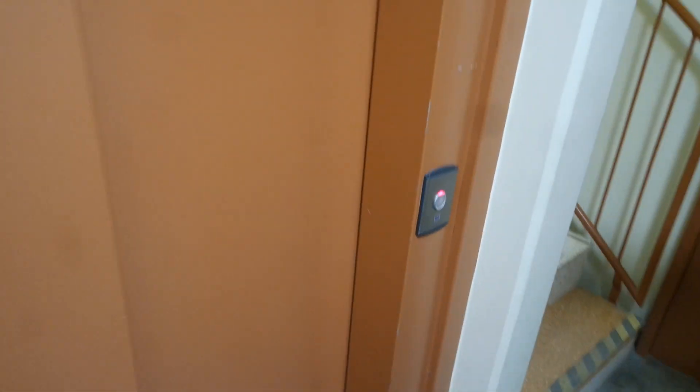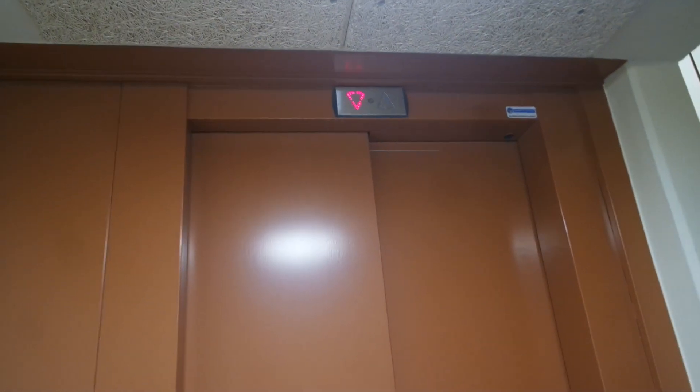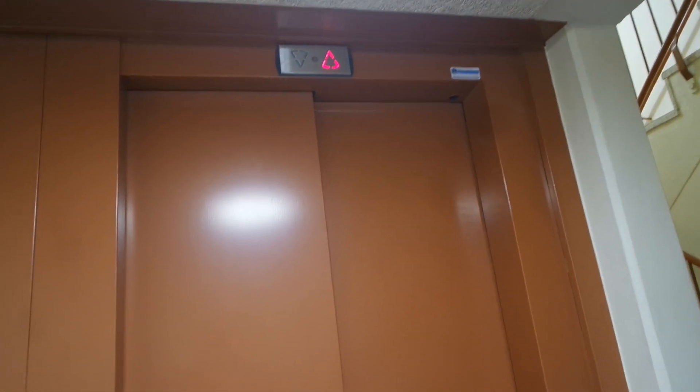We have Rådstuguvägen 18 in Huddinge, Stockholm County, Sweden. This is the fourth one of these in this building group that we're filming. We can check how many we will have left and I can come back to later — it's in six months.